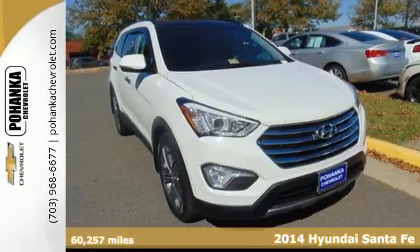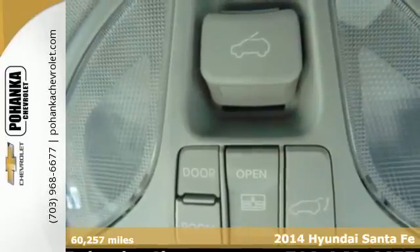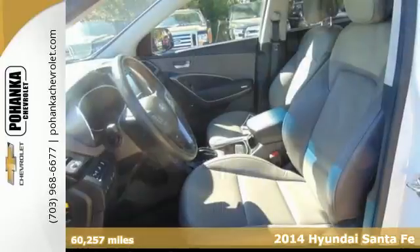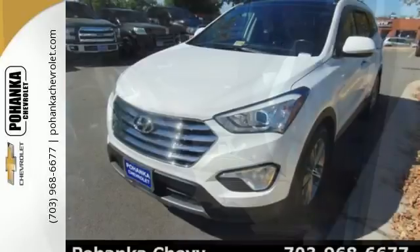It's a 2014 Hyundai Santa Fe. Stand out in a crowd with its blend of performance and comfort. You'll marvel at the details like keyless entry, heated mirrors, and a multifunction steering wheel.